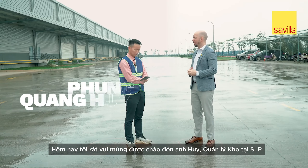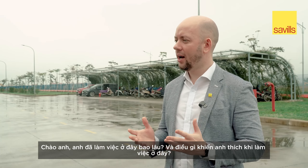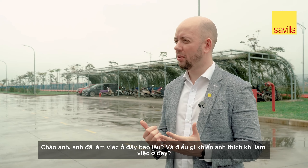I'm joined by Huy, Property Manager at SLP. Thank you for joining today, Huy. How long have you worked in Bac Ninh, and what do you like about working here?